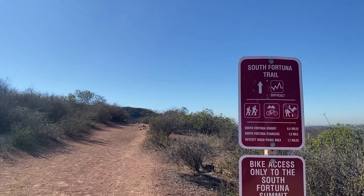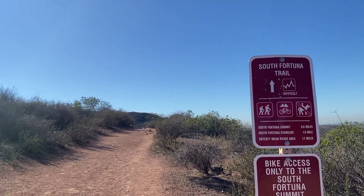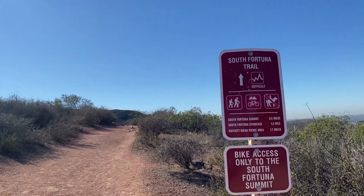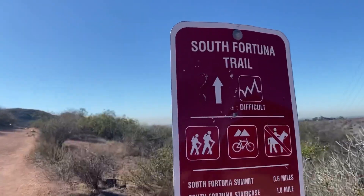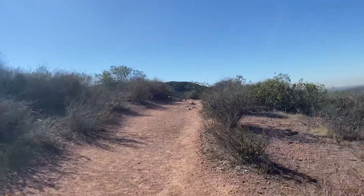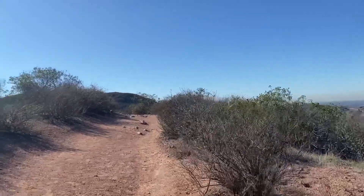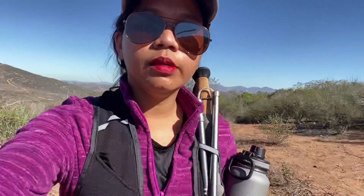I think the staircase is on the side of the summit — if you want to go down that way. So that's the South Fortuna trail marker, and it says 0.6 miles. I'm so tired already, guys — it's really steep.